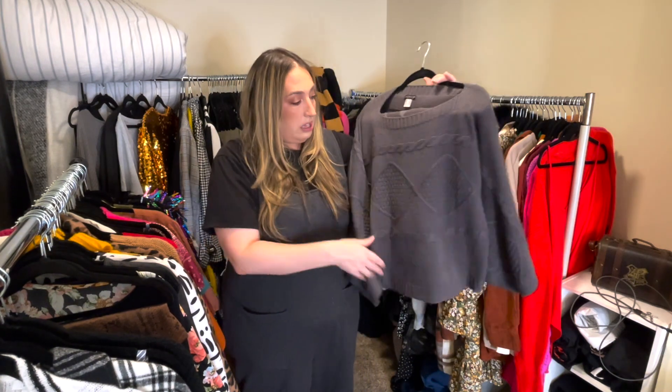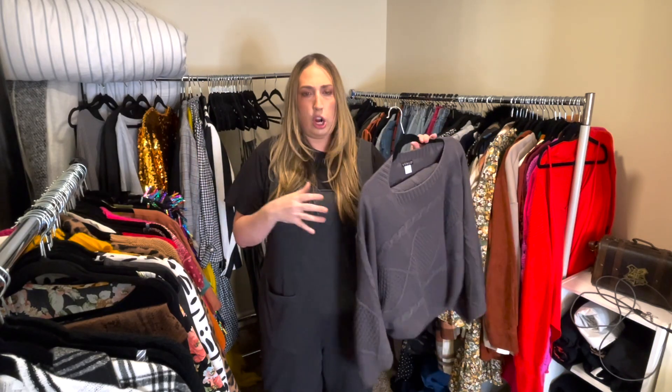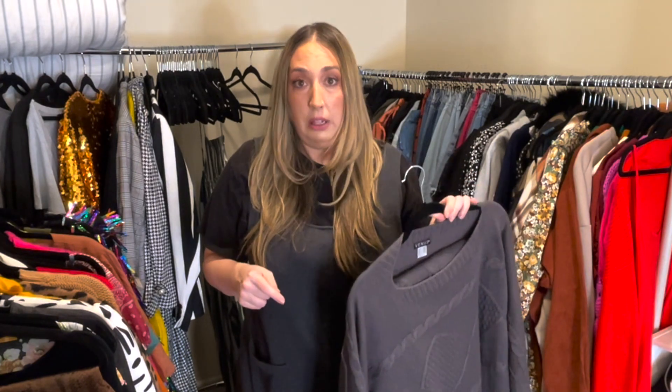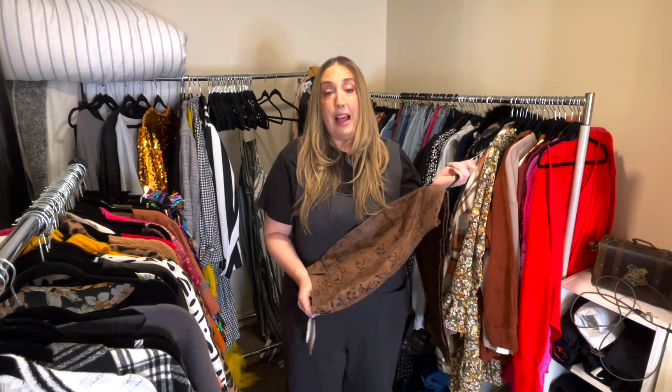Next up is another Venus outfit — a little skirt and batwing sweater combo. I love this, but never wore it. Picked it up in a size 2X. After that is from Fashion to Figure — brand new with tags. These are like snakeskin feeling jeans in a size 18. Perfect quality. I love these, they just never got a chance to be worn, never even tried them on.